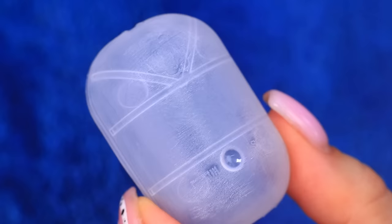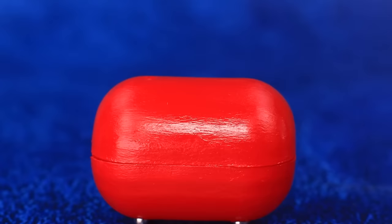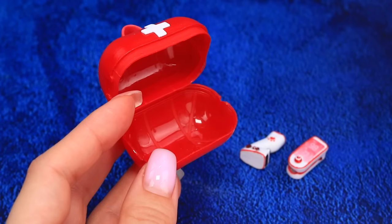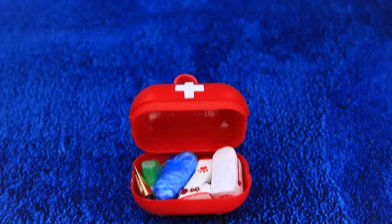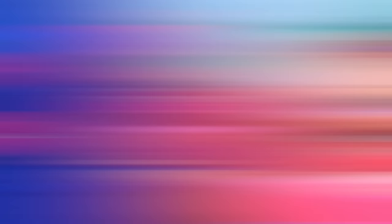Grind the plastic container, make a handle, pack medical supplies. A first aid kit is a must on the plane.